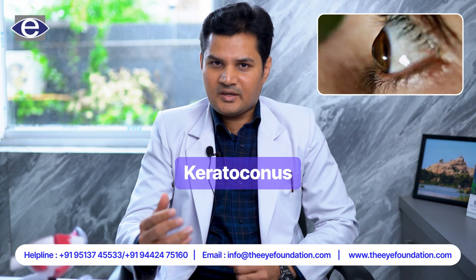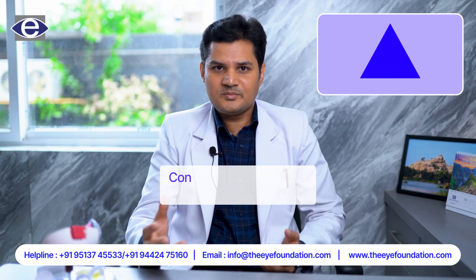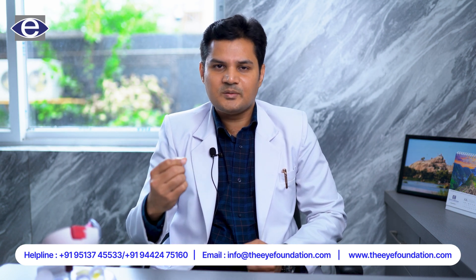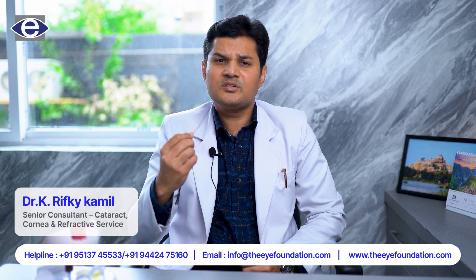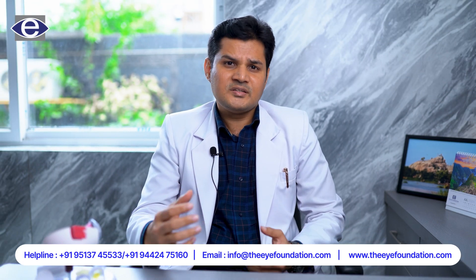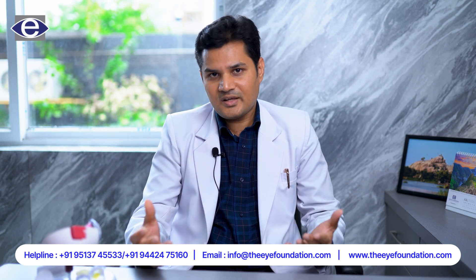Today we are going to talk about keratoconus. What is keratoconus? Kerato means cornea, the front and the black part of the eye. Conus means the conical shape of the cornea. It is an uncommon corneal disorder usually involving the central and paracentral part of the cornea, associated with progressive thinning and steepening of the cornea which leads to irregular astigmatism. If the condition is associated with protrusion and bulging of the cornea, then it is called keratoconus.